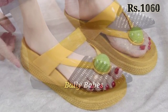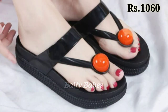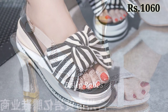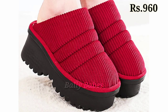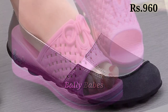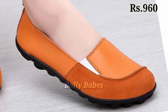Hello everyone, welcome back to our channel Belly Babes, where you get the brand new footwear collection. If you are visiting our channel for the first time, make sure to subscribe and press the bell icon to get the latest notifications. In this video, we are going to show you the very latest and updated footwear selection for you, which we hope you will enjoy. Check out the full video and let us know in the comment section which one is your favorite from this collection.